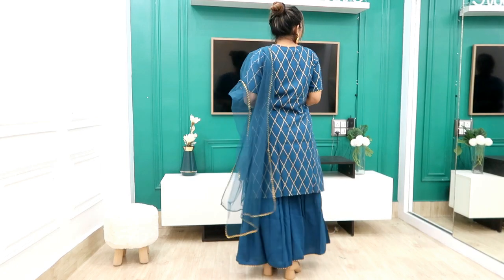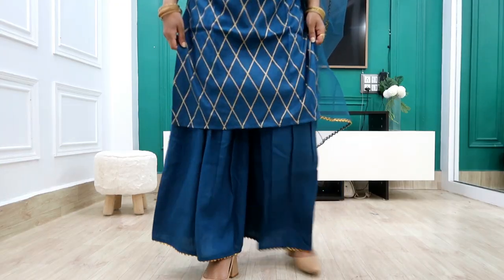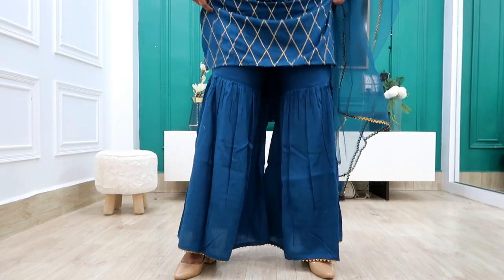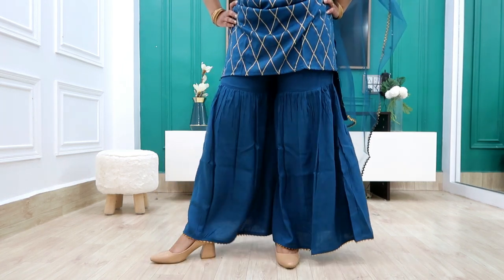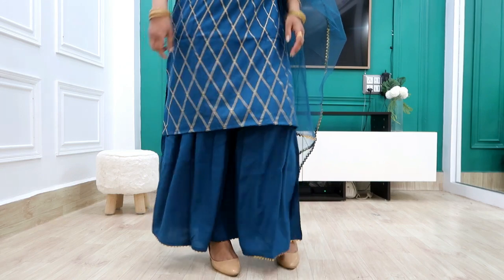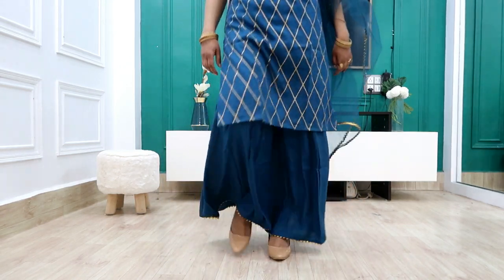This is a very affordable haul. If you like it, share and subscribe — subscribe and support! One thing to note: my shirt looks long, but if you want to show a shorter look, you can style it that way. My height is 5'4". I hope you liked this haul. Please subscribe and we will see you in the next video. Bye guys!